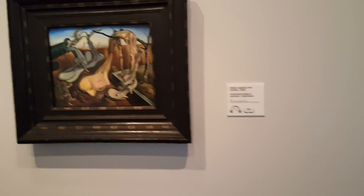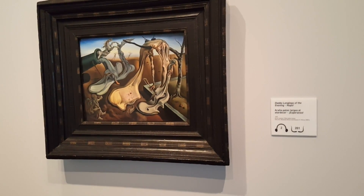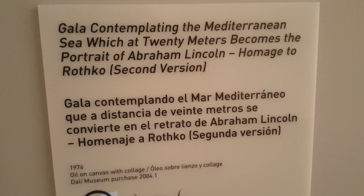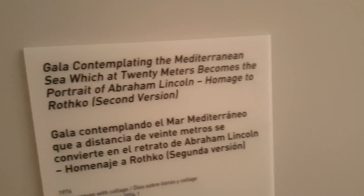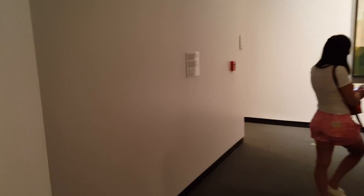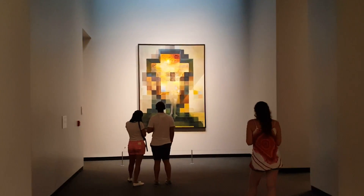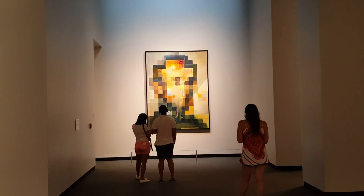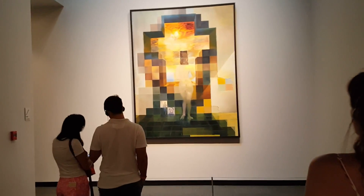This was the first painting Dali did after fleeing Europe into the United States during 1940. I'll go ahead and back up so you can see the image — if you back up far enough, you see Abraham Lincoln. The further back you get, the more it appears to be Lincoln.